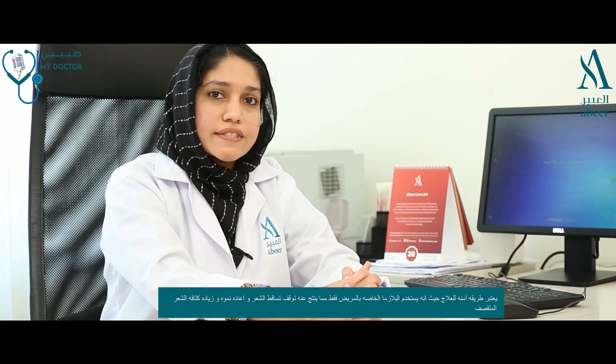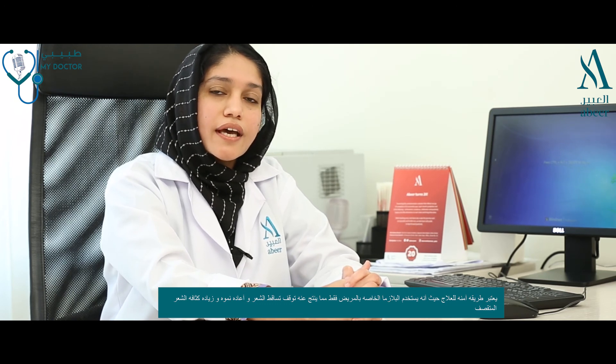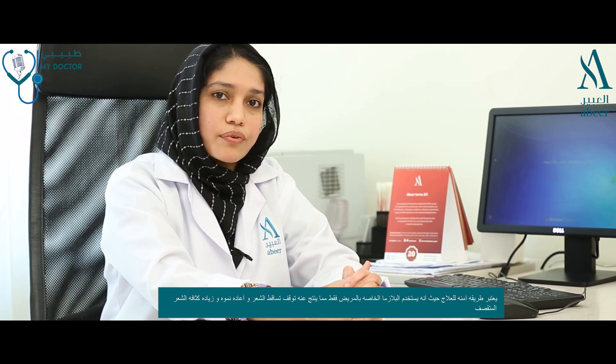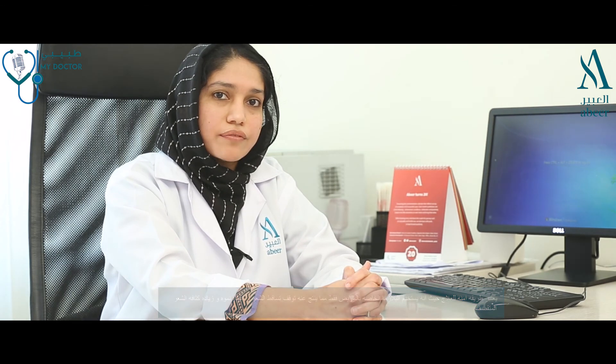It's all natural, safe and effective treatment where your own blood cell component platelets are used, and the result is stopping the hair fall, regeneration or regrowth of the hair, and thickening of the hair shaft.